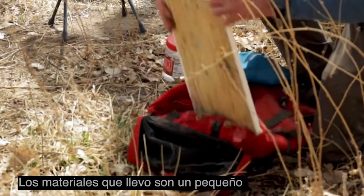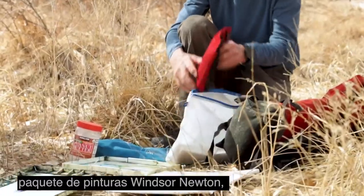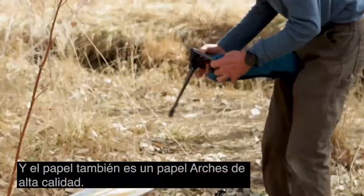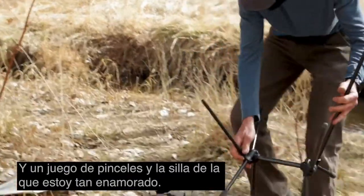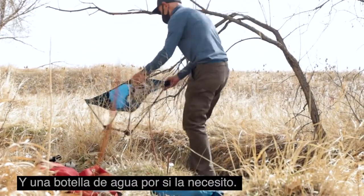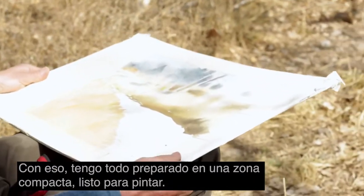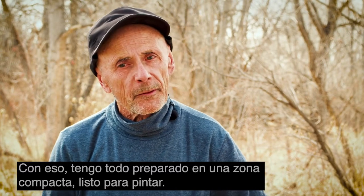The supplies I take are a little packet of Winsor & Newton paints — they're quality paint — and the paper is also high-quality Arches paper. A set of paintbrushes, and the chair that I'm so much in love with, and the jug of water if I need it. I'm all set up in just a compact area here, ready to paint.